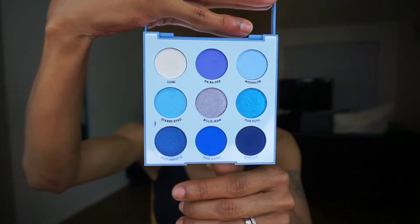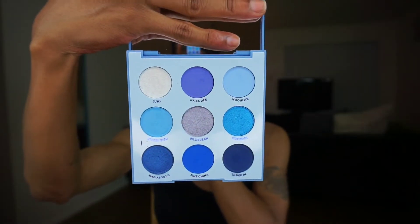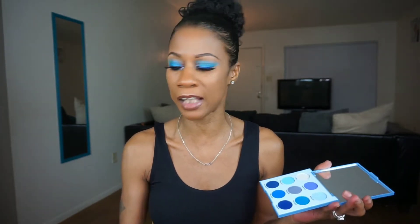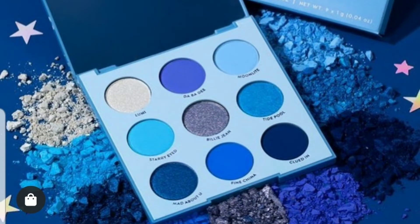Here is the palette itself — how pretty are these colors! ColourPop has a whole color theme going on: they just released a red palette, a purple one, a green one, and I think they have orange as well — everyone's just waiting on yellow. I wanted to get the blue because I don't really have any palettes with a full blue or bluish-purple color scheme. This is a nine-pan palette with five matte shadows and four metallics.